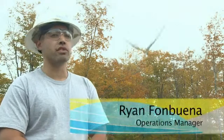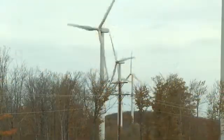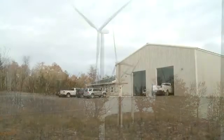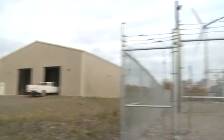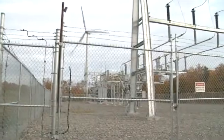We're the caretakers of the facility, which includes everything from the roads and the electrical lines coming into the plant, to the turbines and everything in between. On a 57 megawatt plant, you're looking at about 10 people on site just to maintain those.